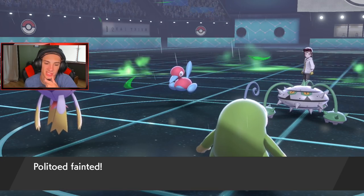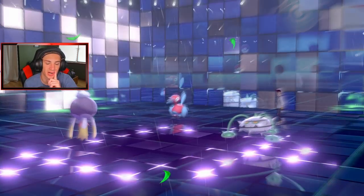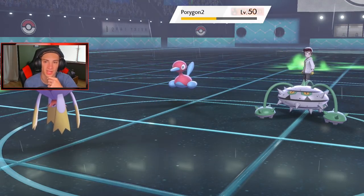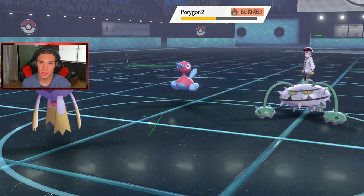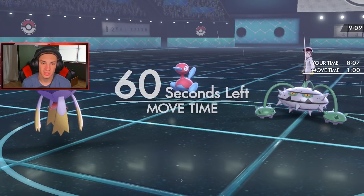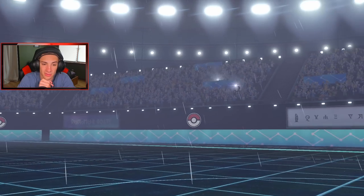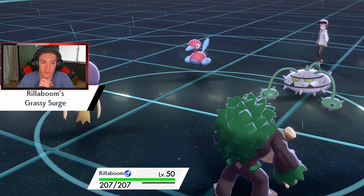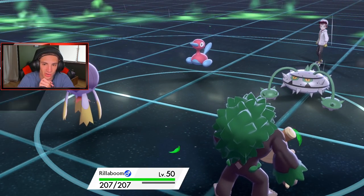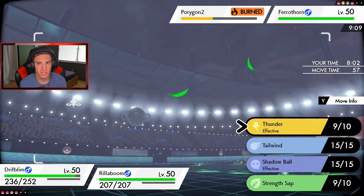I can go for Grassy Glide with Rillaboom — first-turn priority — and try to take out Porygon-2. The burn's going to negate some damage and Ferrothorn's kind of in the dumpster right now. Rillaboom pops off now! We set the Grassy Terrain again once Rillaboom comes in, which works out for Ferrothorn too but it's minus two on attack so I'm totally fine. I go for Grassy Glide to try to pick up the KO but I really don't think it will — he's going to recover.